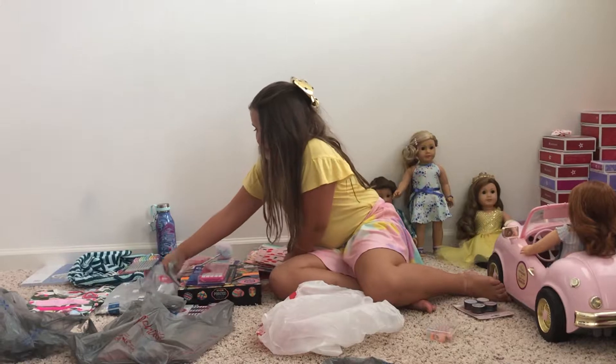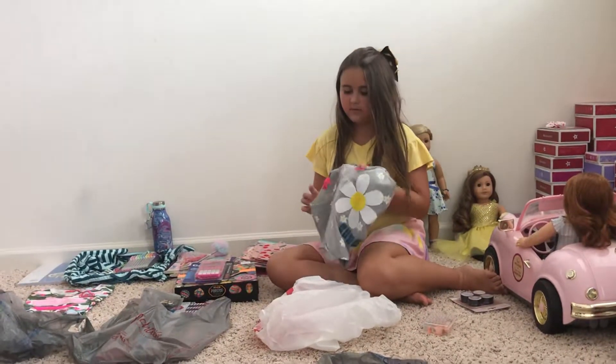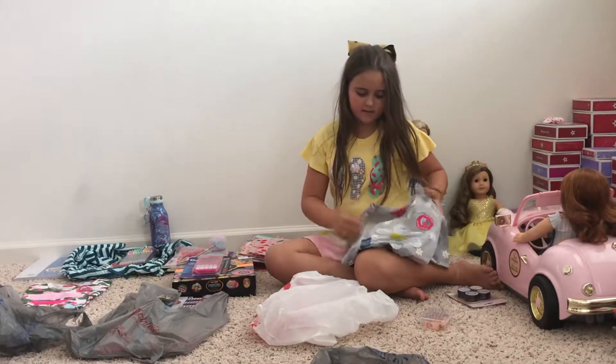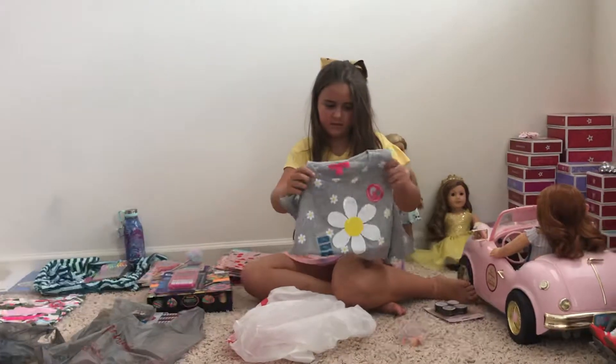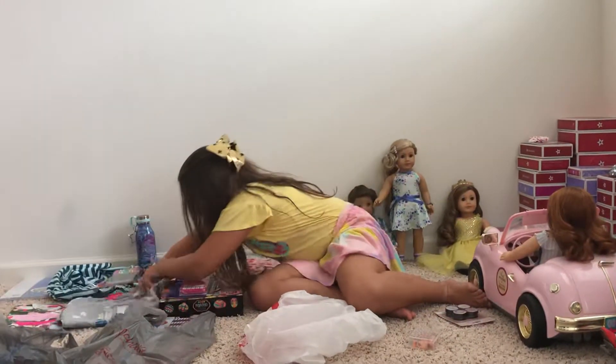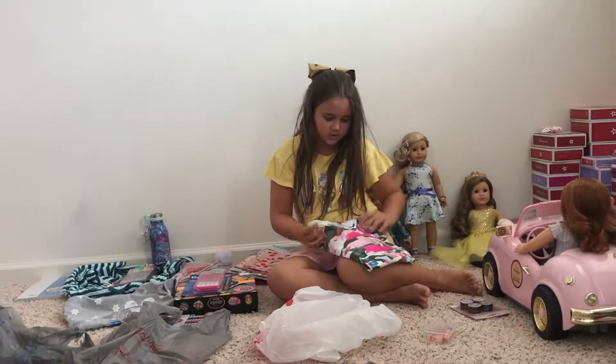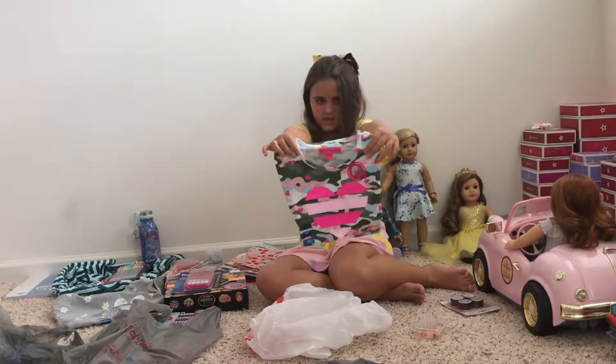I got these two shirts — one with a daisy, that was really cute. They did have a blue one but I don't think they had it in your size. And then there's a heart with camouflage — that's also really cute.